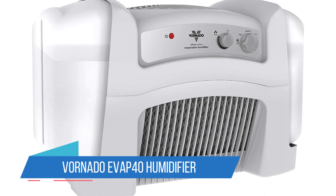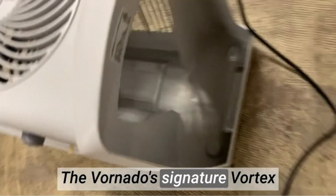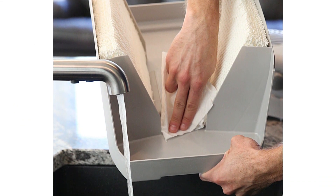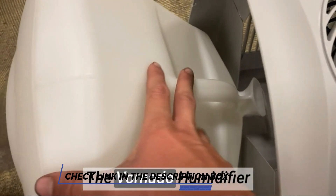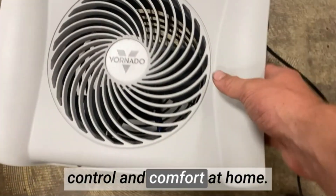Number 5: Vornado Evap 40 Humidifier. One of the main problems with tall, narrow console humidifiers is that they can be knocked over relatively easily. When this occurs, the water in the storage tank can spill out onto the floor, creating a big mess to clean up. This Vornado Evap 40 humidifier doesn't have this problem due to the short, broad body that sits low on the floor. It also features two water storage tanks, which are mounted on either side of the appliance to balance the design.